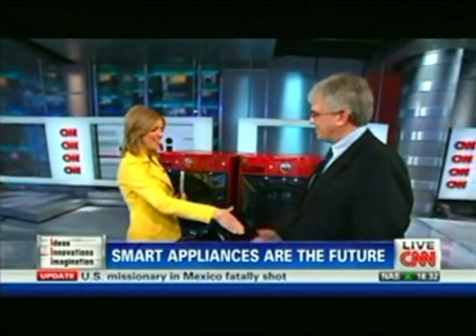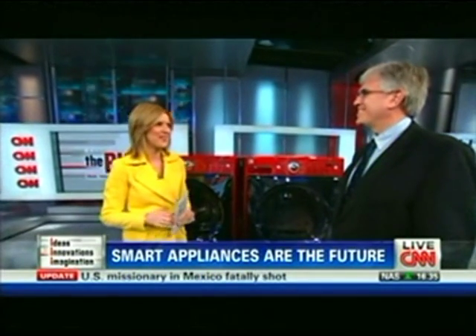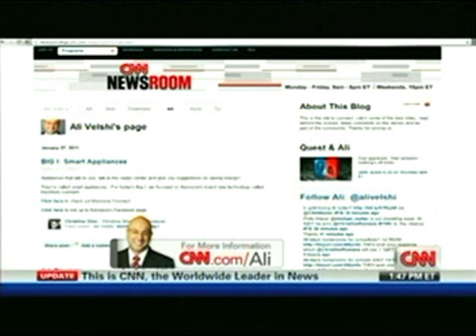Martin, thank you so much from Kenmore Connect. Very nice to meet you. Thanks for showing us your cool gadgets. The Big Eye — we love taking a look at the stuff that's going to change your life. To check out Kenmore Connect for yourself, you can head to Allie's blog at cnn.com/Allie. Check in for the latest developments in our top stories.